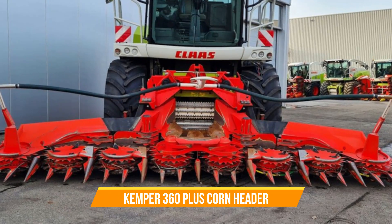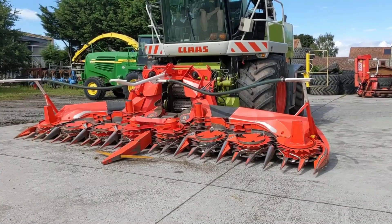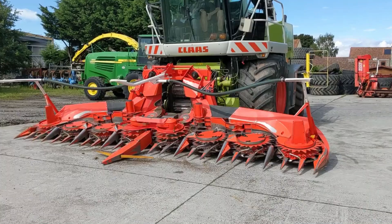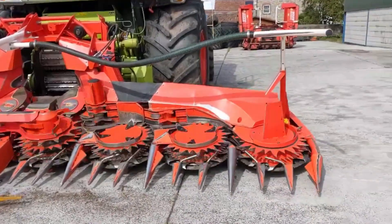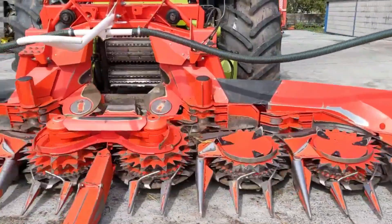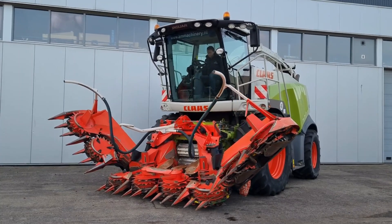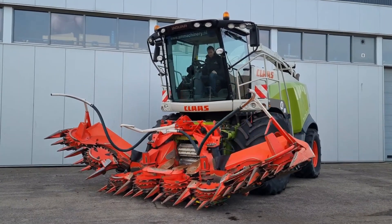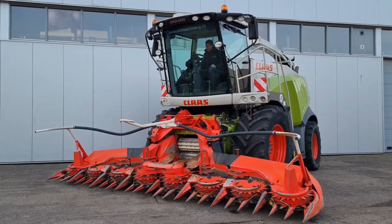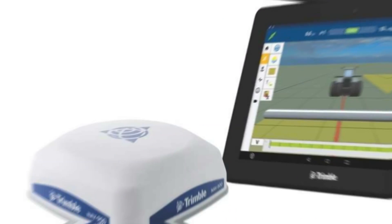Number twenty-two: Kemper 360 Plus Corn Header. The Kemper 360 Plus is a cutting-edge attachment designed for forage harvesters, boasting eight cutting rotors that ensure swift and thorough harvesting across a wide range of crops. Its high-speed rotation capability enhances efficiency, making it a versatile tool for farmers. With its ability to adapt to various row configurations, it revolutionizes the harvesting process, especially for corn.